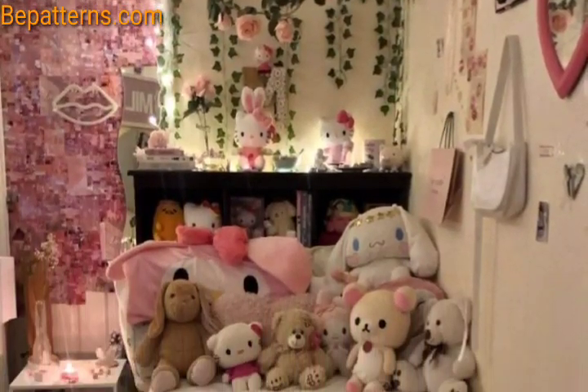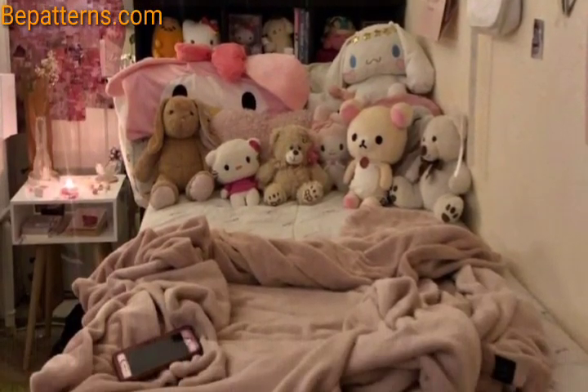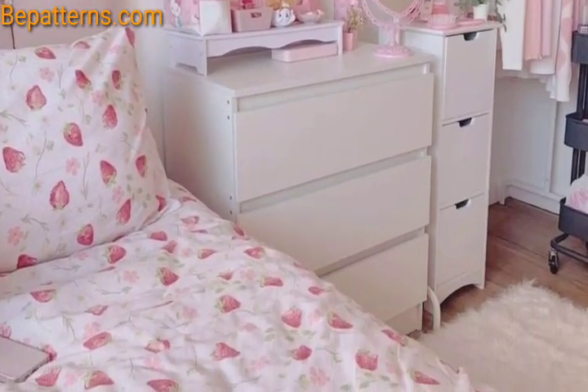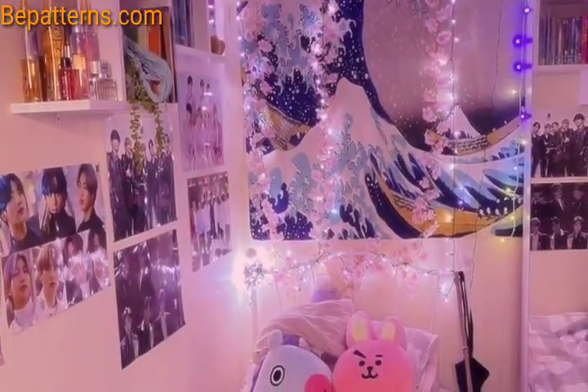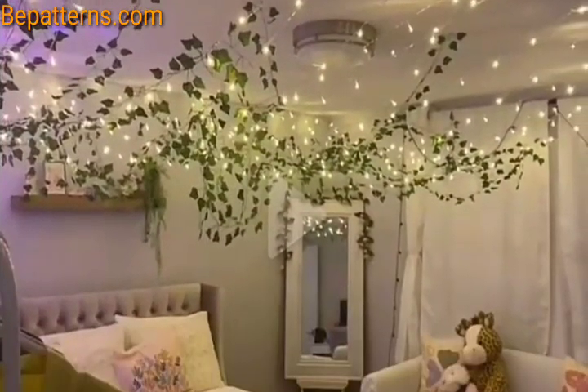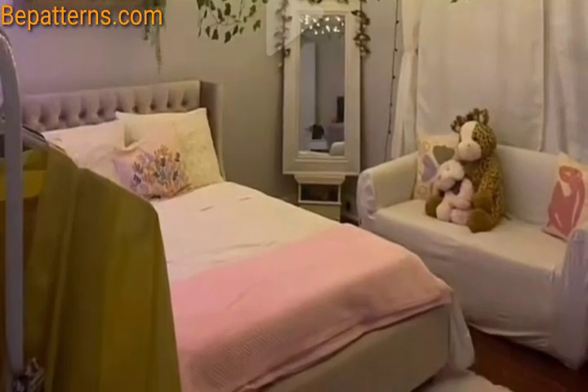Hello everyone, assalamualaikum. How are you all? I hope all my friends will be fine and good. Allah bless you, keep smiling, always be happy. Welcome to my YouTube channel, dear friends. Today I'm presenting in this video some beautiful and gorgeous bedroom design ideas. I hope you love these ideas.